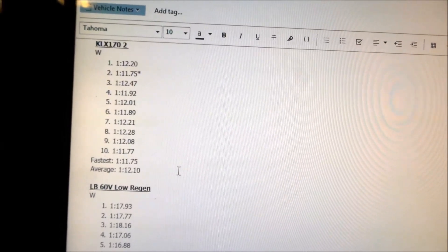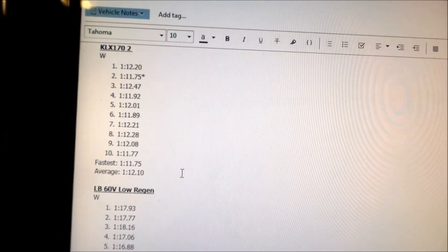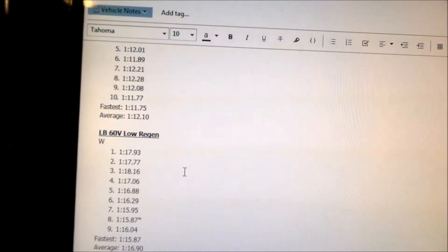Our average times actually got a little bit better, but our fastest time got worse. That's kind of weird.